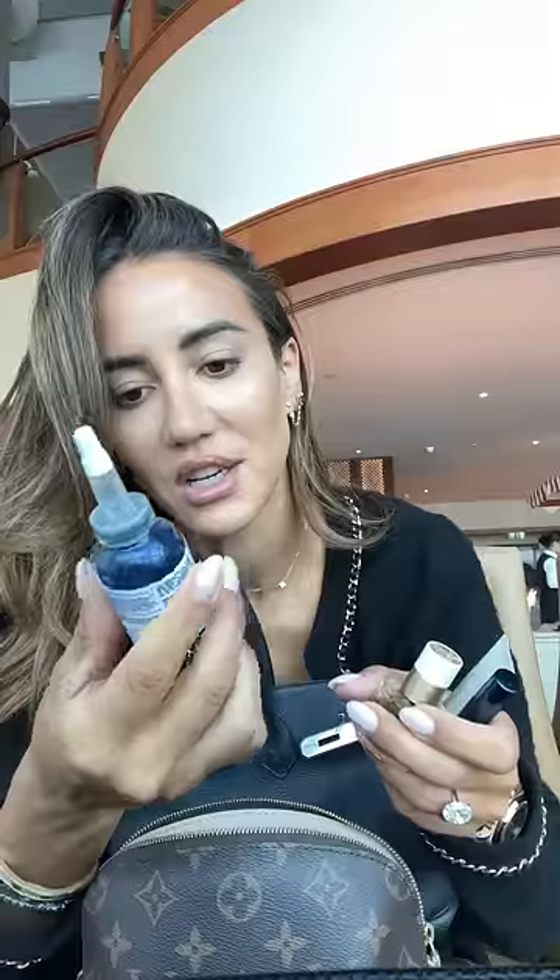Summer Fridays lip balm, Revita Brow serum, Hermes cuticle oil, Biologique Recherche Collagen Originelle. This is the masque du vent. I have Westman Atelier foundation and contour stick, a Chanel color balm, Hourglass brushes, and this is the castor oil.